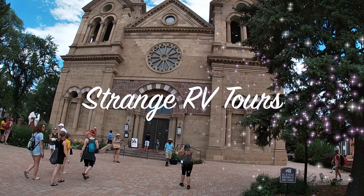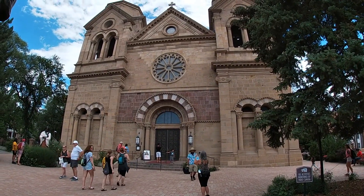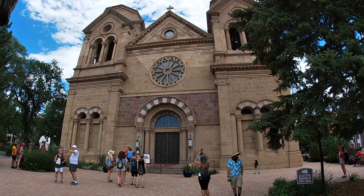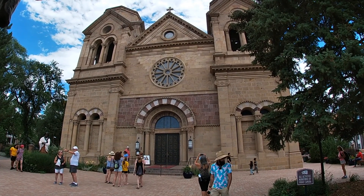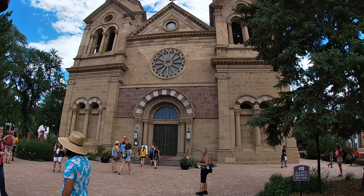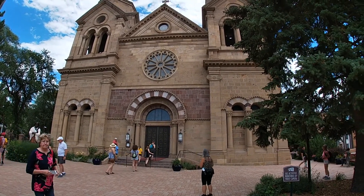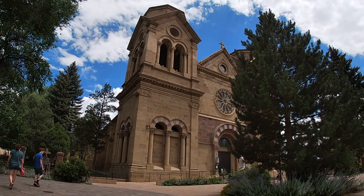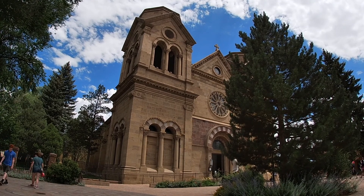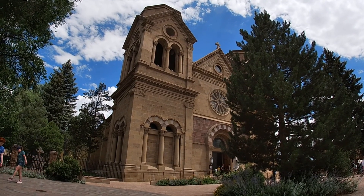I'm at 131 Cathedral Place, Santa Fe, New Mexico, and this is the Cathedral Basilica of St. Francis of Assisi. This has a really strange history — it's been rebuilt several times. This building was dedicated in 1887, and the spires were never completed on the structure due to lack of funds.